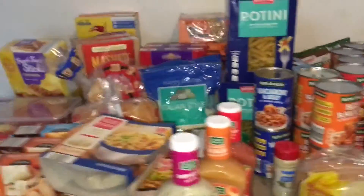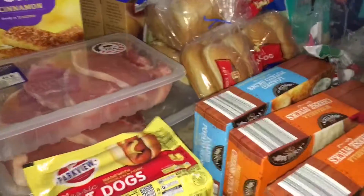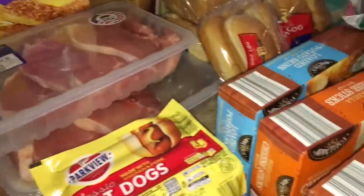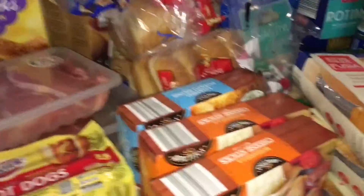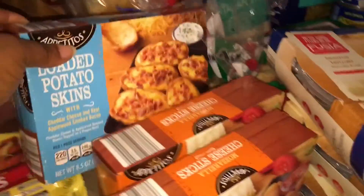We got a bunch of randomness. I got three packs of hot dogs and two packs of center cut pork chops — I'll cook them for dinner one day next week. We have two boxes of cheese sticks and one box of loaded mashed potatoes.